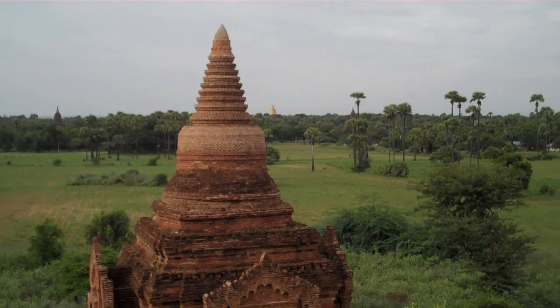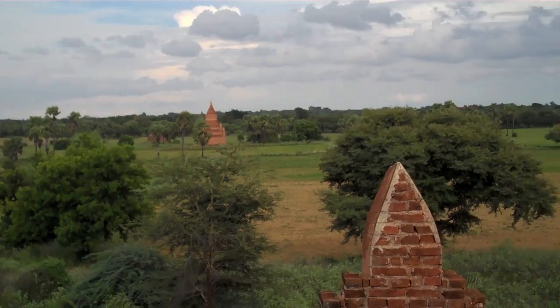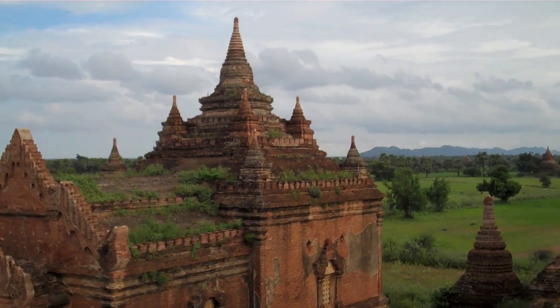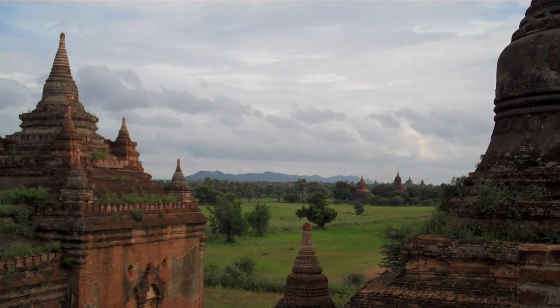The man doing restoration downstairs encouraged me to climb up, and it is really such a different view from up above — looking out over the fields at the just massive number of stupas. Over this way in the distance looks like there's the most.